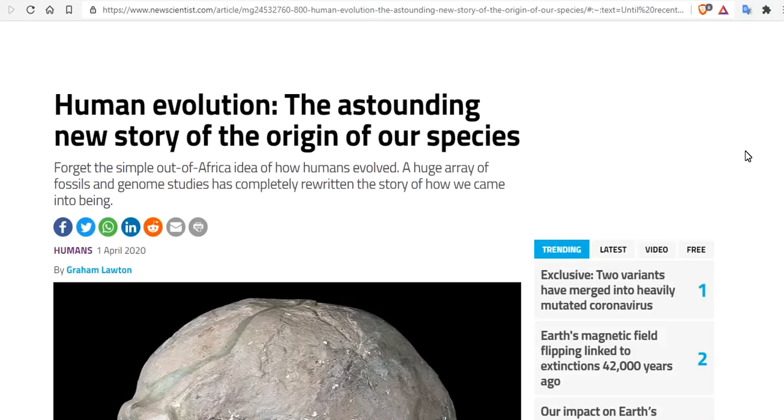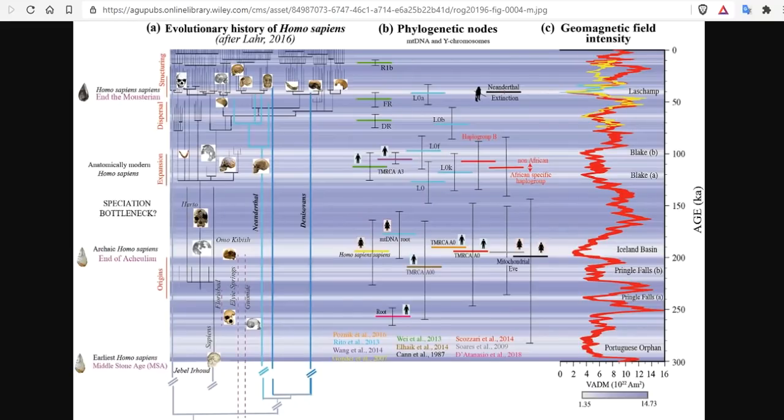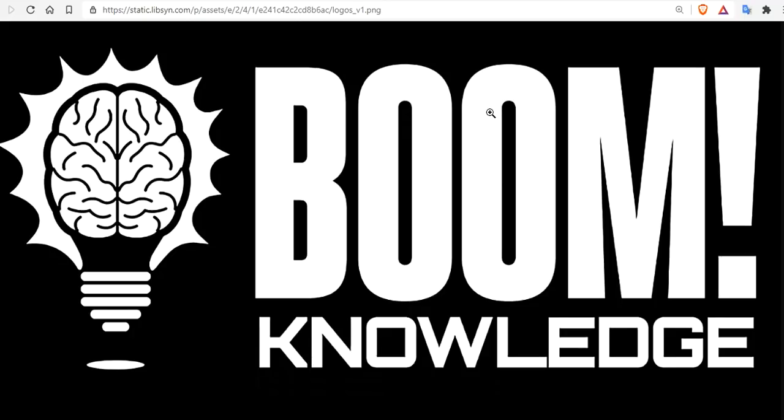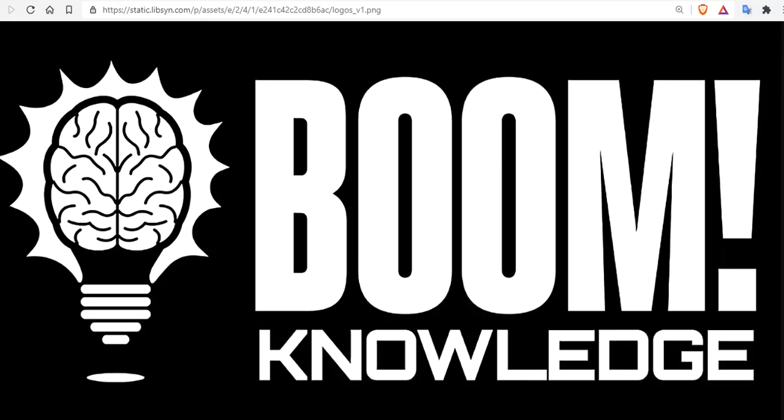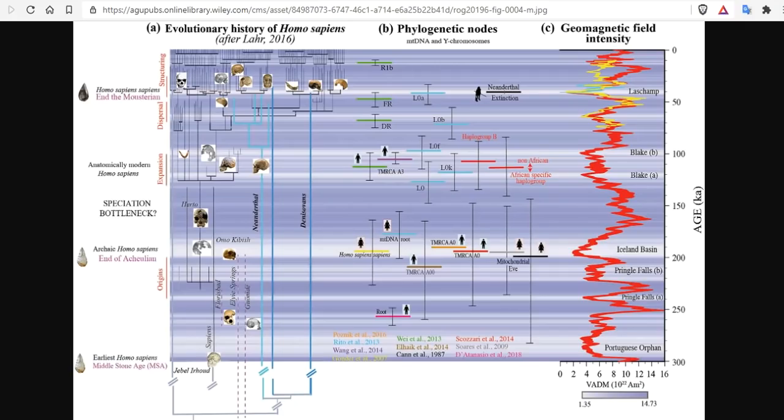Human evolution — the astounding new story of the origin of our species. Forget the simple out-of-Africa idea; that's not how we evolved. A huge array of fossils and genome studies has completely rewritten the story of how we came into being. And now, with high-resolution tree ring data going back 42,000 years, we're basically proving it one day at a time. The history that we are living is a mystery because it's been misrepresented, and we're putting it together for you one magnetic excursion at a time.